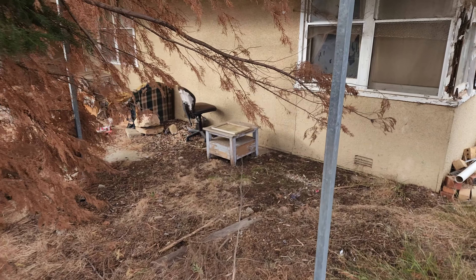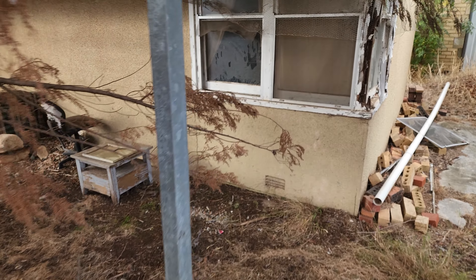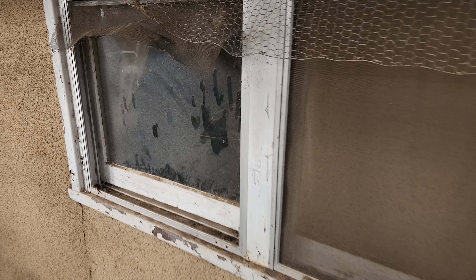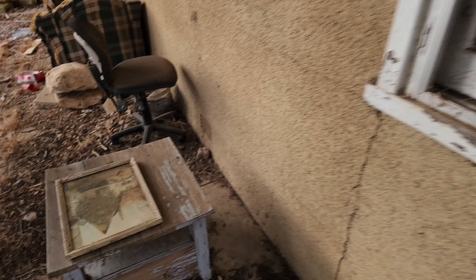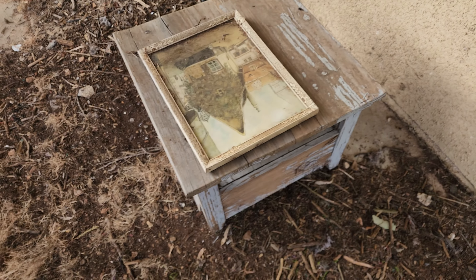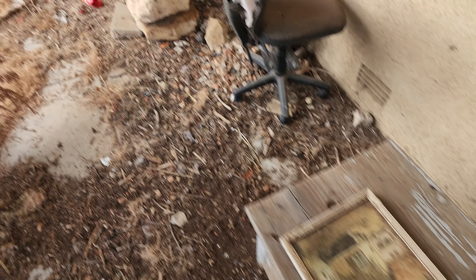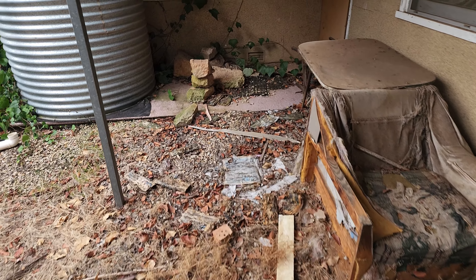This place has seen much better days. There are some creepy handprints on this window — that is bizarre. Look at the old painting or drawing, that's pretty cool. Got a couple of old sofas here.